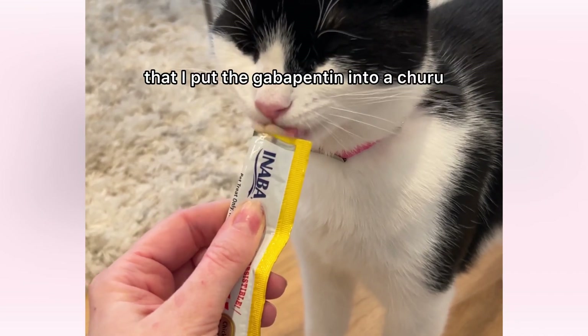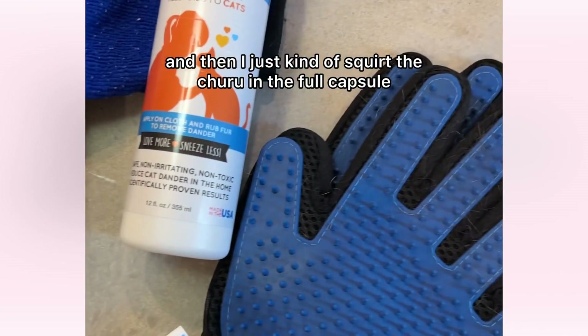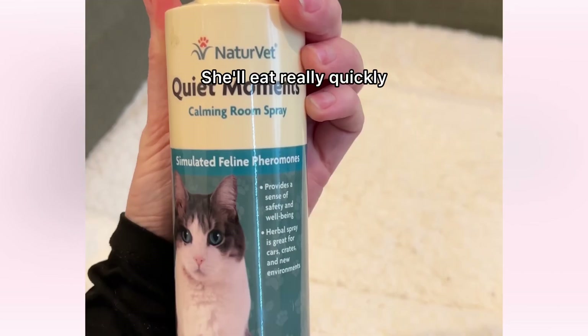You'll see that I put the gabapentin into a churu and then I just kind of squirt the churu, and the full capsule she'll eat really quickly.